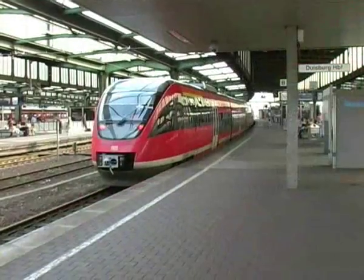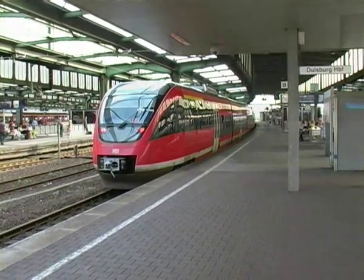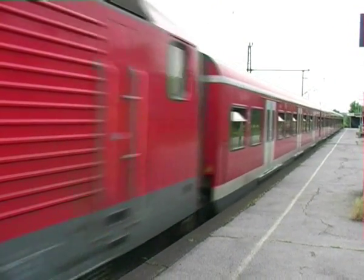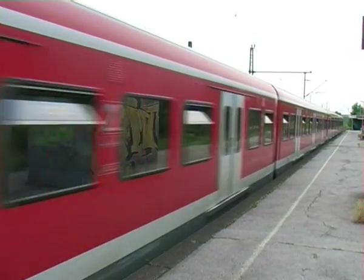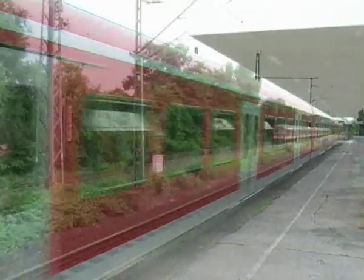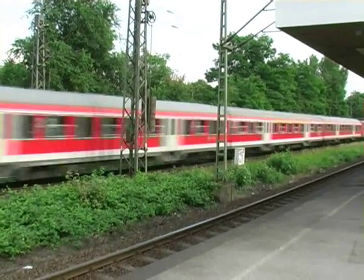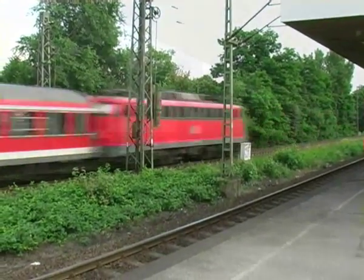The next in line is the S-Bahn. S means Schnell, and Schnell is the German word for quick. The purpose of these trains is to ferry commuters quickly from the small suburban stations into the Hauptbahnhof, which means Main City Station.